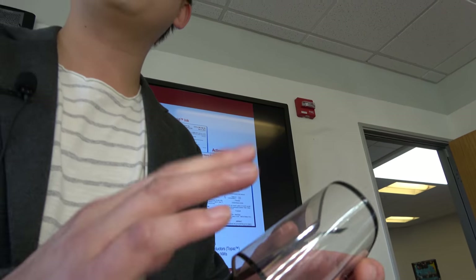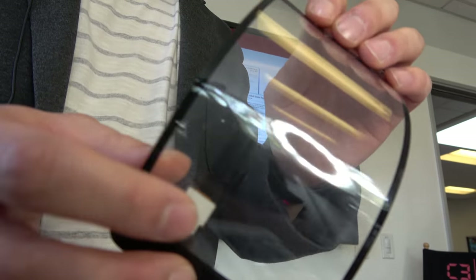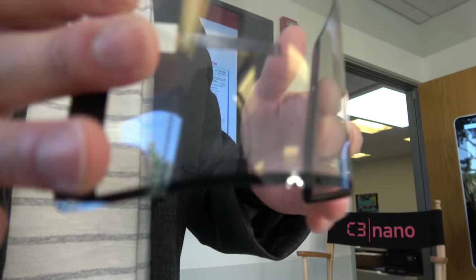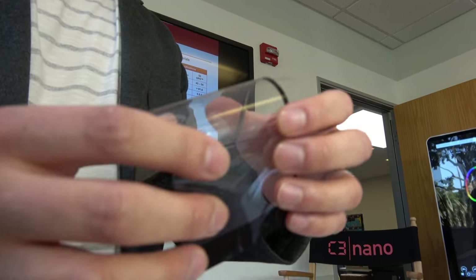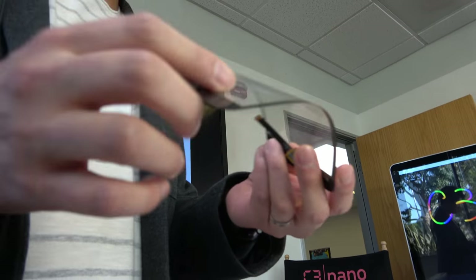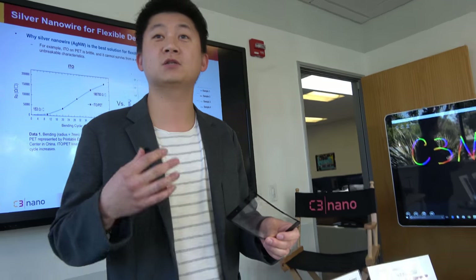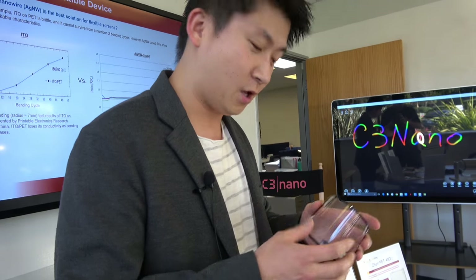A nice thing about this demo is that conventional technology, ITO, cannot bend — if you bend it like this, the material cracks. But our material has superior flexibility. You can bend it basically hundreds of millions of times and the material still has excellent electrical and optical properties. These applications can be used for next-generation smartphones and flexible smartphones.